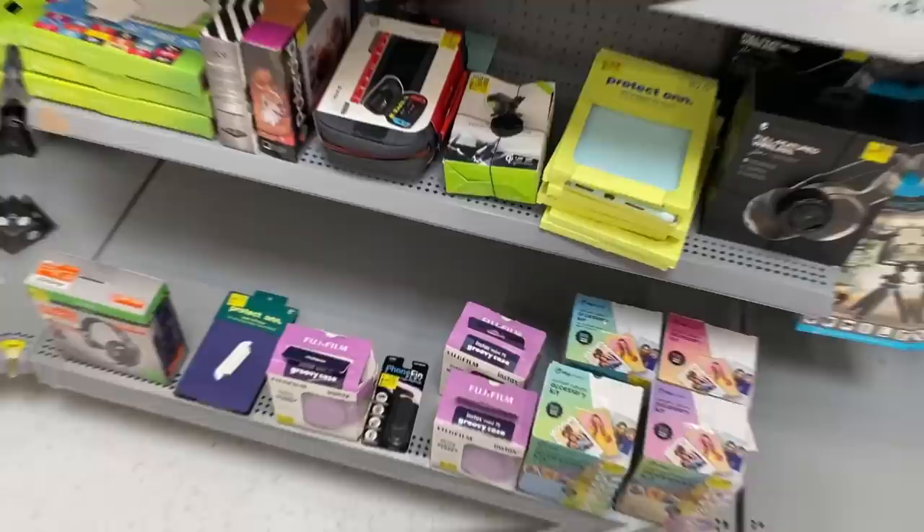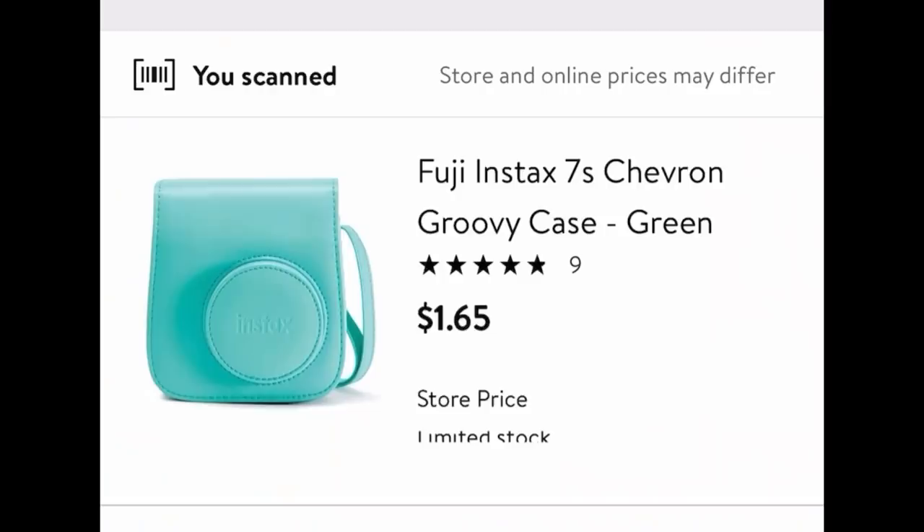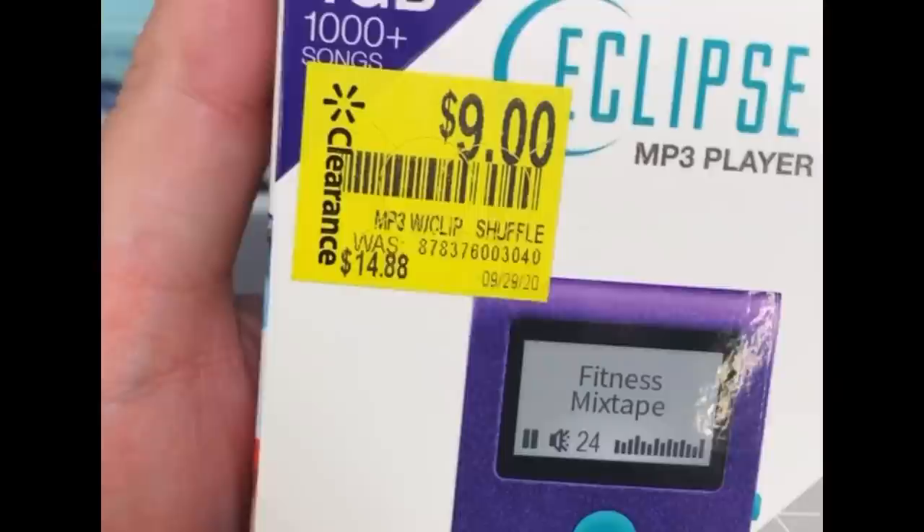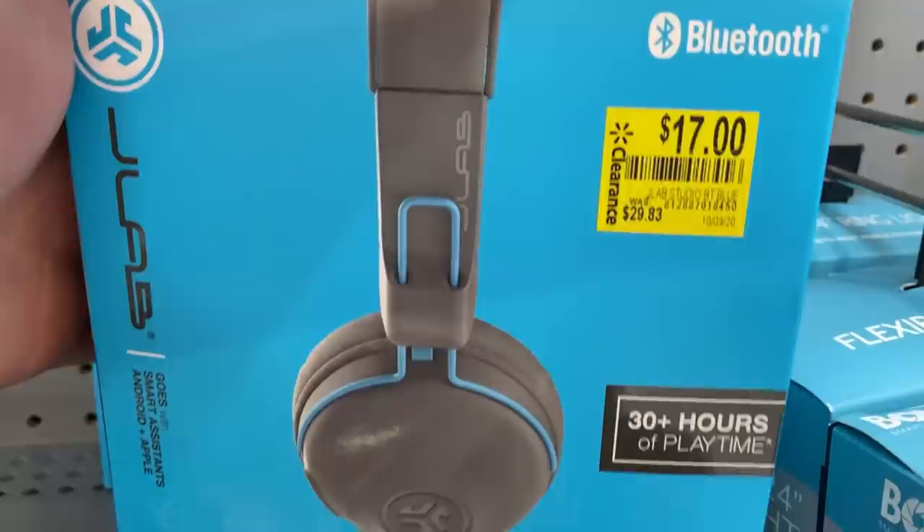Do y'all believe in clearance in store number four? If you're still here with me at four Walmarts deep, you are incredible. I see Reebok socks on clearance, a camera case for only $1.65 — secret hidden clearance. There's headsets, a Nintendo Switch case. Did you know Walmart sells MP3 players for only $3? This Eclipse MP3 player is only $3 on secret hidden clearance. JLab headphones regularly $30 down to $17, and when you scan it, only $7 — secret hidden clearance.